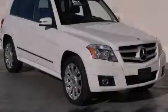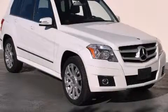Stop by today and test drive this automobile for yourself. Please join me now.